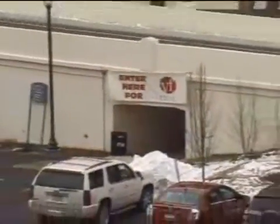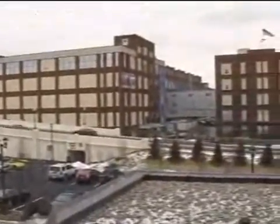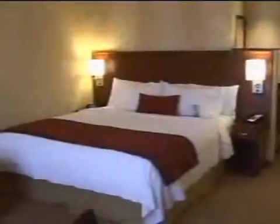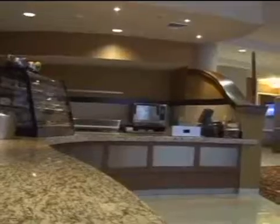Jennifer, can you tell us about the amenities the Courtyard by Marriott offers? The location itself is an amenity — we're right next to the VF Outlet Center, with a safe, convenient tunnel connecting us. We have complimentary Wi-Fi throughout the entire property, 135 rooms that are 100% smoke-free, three meeting rooms with a maximum of 125 people theater style, a 24-hour market open to all guests, and our bistro open for breakfast and dinner featuring Starbucks coffee and open to the public.